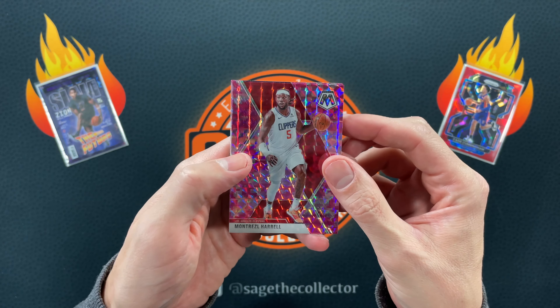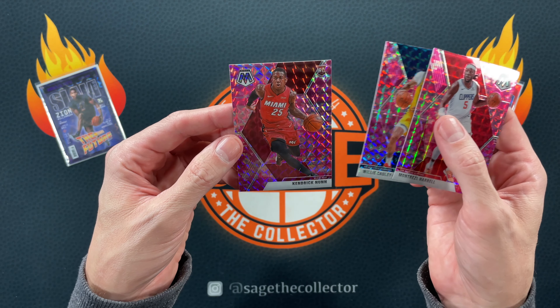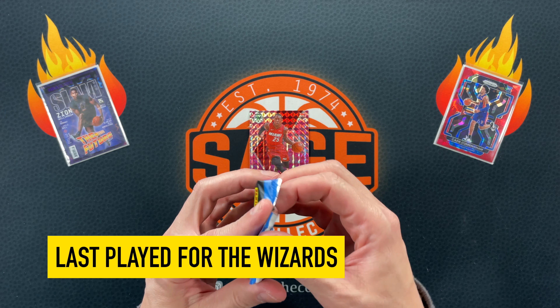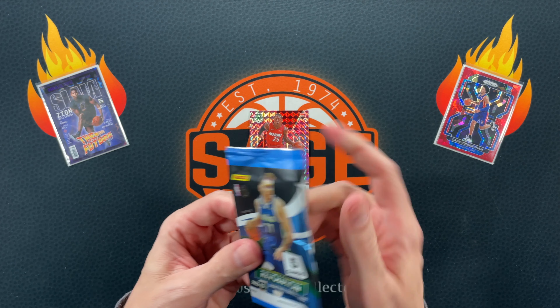We got our pink camos — Montrez, Willie Caulie-Stein, and rookie Kendrick Nunn. I don't know where Kendrick Nunn is these days — I want to say last time I knew he was in L.A., but I could be wrong.